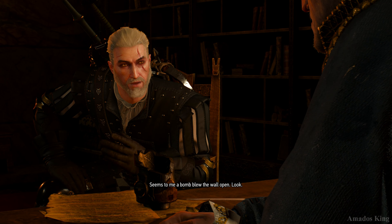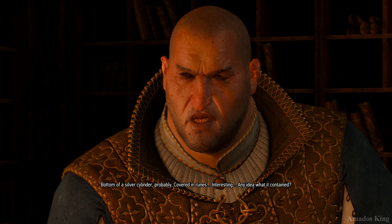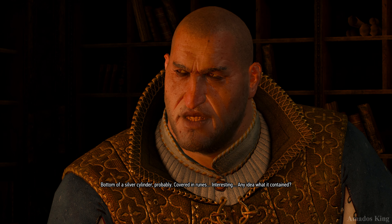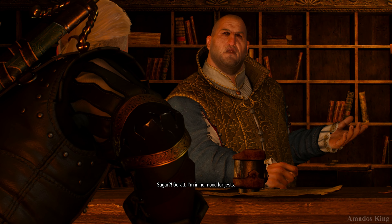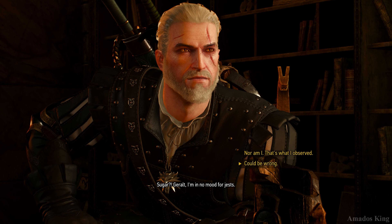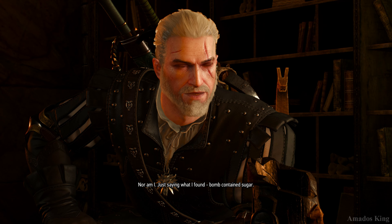Seems to me a bomb blew the wall open. Bottom of a silver cylinder, probably, covered in runes. Interesting. Any idea what it contained? Recognized some ingredients by their scent — wyvern oil and sugar. Sugar? I'm in no mood for jests. Nor am I. Just saying what I found. Bomb contains sugar.